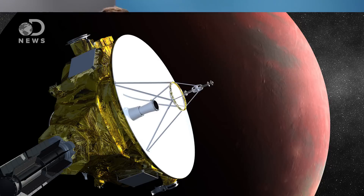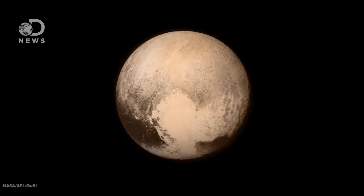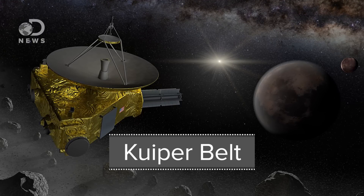Hey explorers, Julian here for DNews. NASA's New Horizons space probe passed Pluto in July of 2015 and with that completed its primary objective. So now what? Well, you've got a 700 million dollar space probe that still works and it's whizzing through an area of our solar system we don't know much about called the Kuiper Belt. Might as well do some bonus science while we're there, right? And that's exactly the plan.